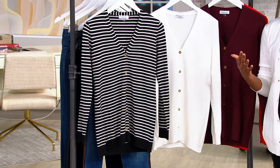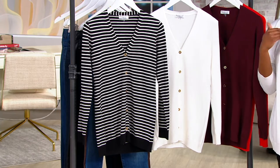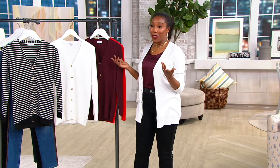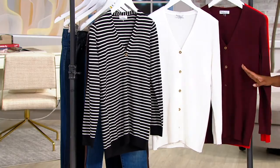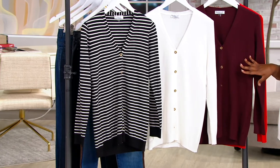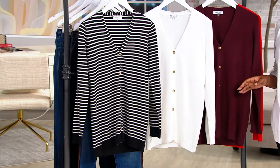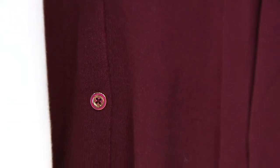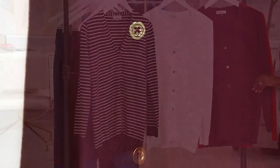That is the beauty of this line — you can mix and match everything. Right now I could be wearing my mulberry with my white cardigan, or another day I could wear it with the black and white stripe. If you do want the mulberry, we have fewer than 100 left — it's going to be the first one to go. Just reduced, this is my pick of the show, and it's such a great holiday color for Thanksgiving and Christmas approaching.